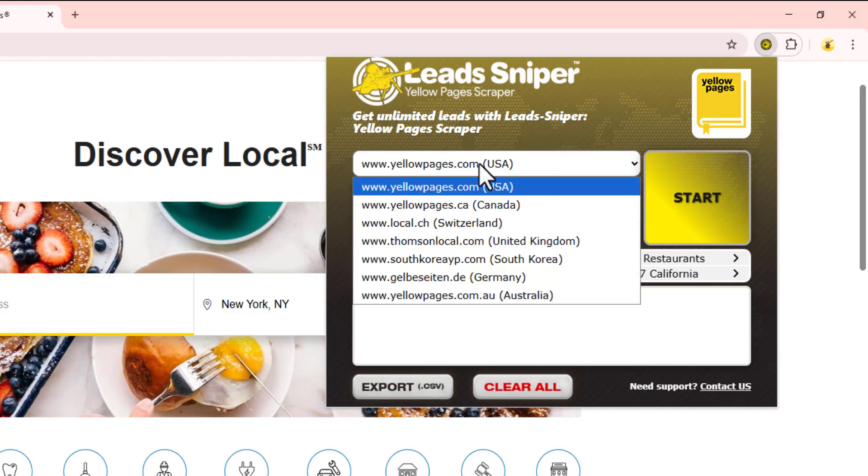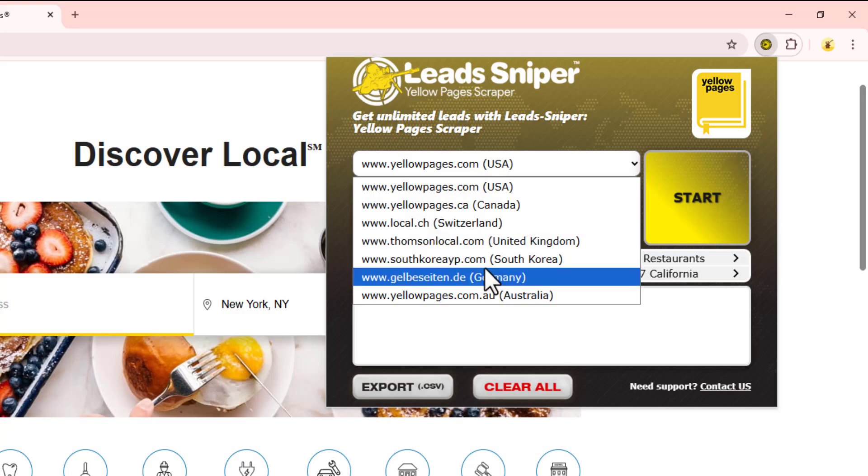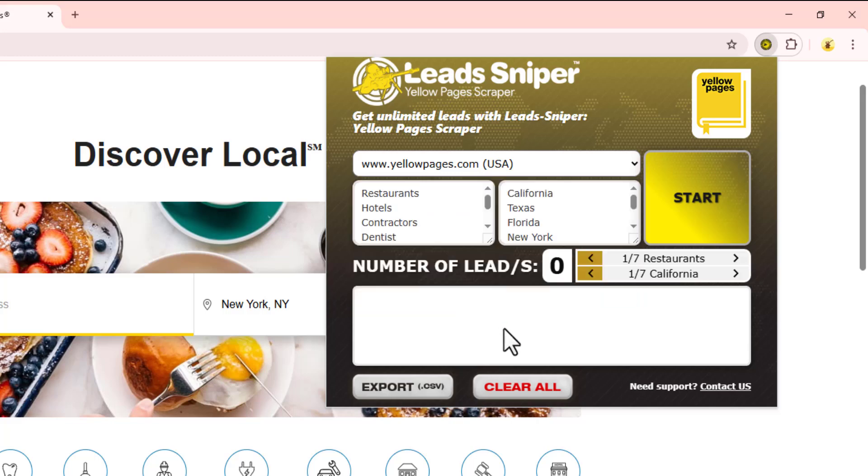The first box is where you're going to be selecting the exact country you want to get your data from. With the Lead Sniper Yellow Page Scraper you can scrape data from Yellow Pages sites in the US, Canada, Switzerland, the United Kingdom, South Korea, Germany, and even Australia. The second box is where you're going to be inputting your business niche.